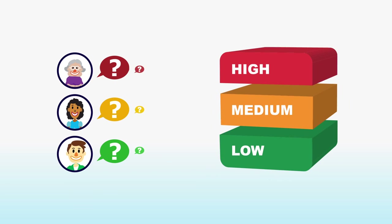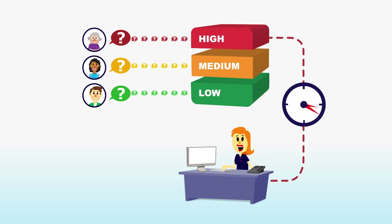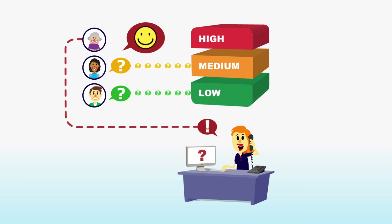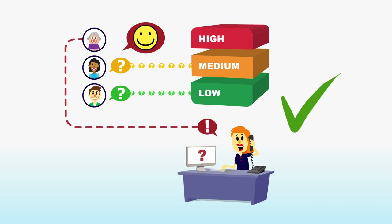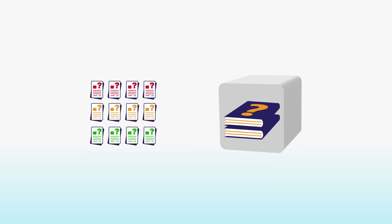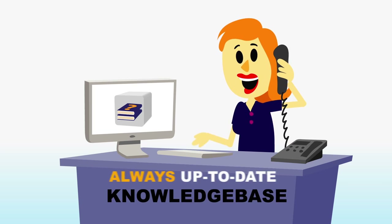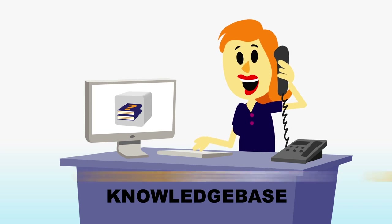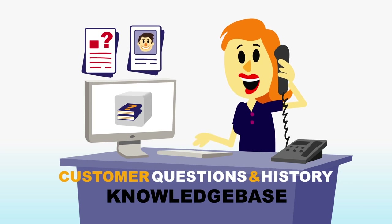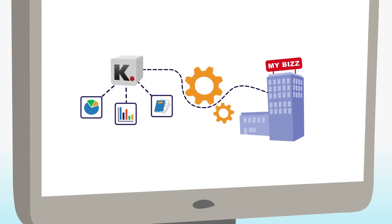The solution also sets expectations by sending a confirmation of request together with a resolution date to the customer. The system ensures that the service levels are met. All of the information and knowledge acquired during customer contact is stored in one central knowledge base. Your system will always be up to date with detailed information on customer questions and customer history. The information in the system is used for analysis and reports to help manage your organization more efficiently.